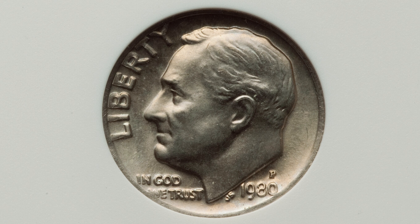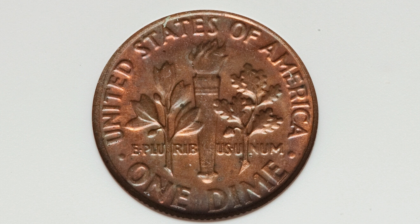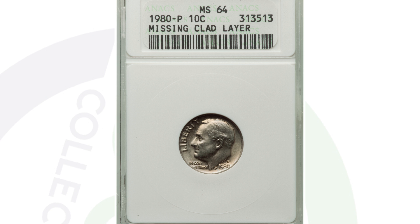Here is a 10-cent coin, a Roosevelt dime from 1980, that sold for $50 at auction. It looks very normal on the front, but on the reverse we are missing the outer clad layer — that's why we see the inner copper layer of the dime. That's where all the value comes from for this coin. It's graded by ANACS at Mint State 64 — $50 for that coin.